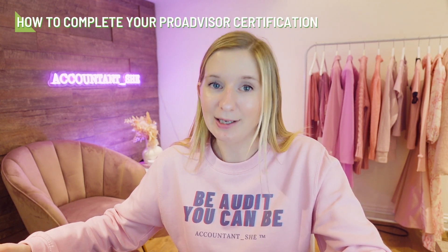So without further ado, let's get into how to complete your ProAdvisor certification. In order to get started and find the right place — because there are a couple of different ways to find it — I'm going to show you the easiest way. You need to set up an accountant's profile on QuickBooks and not a regular account. I'm going to Google 'QuickBooks online accountant' to show you exactly how to find it.